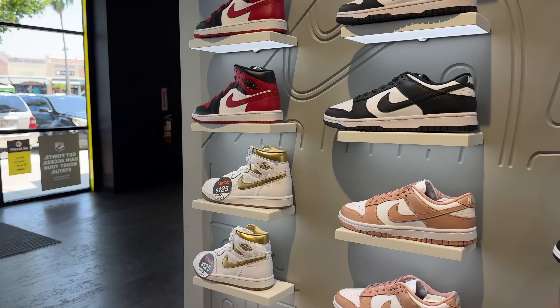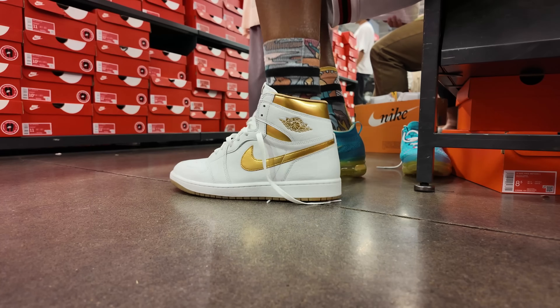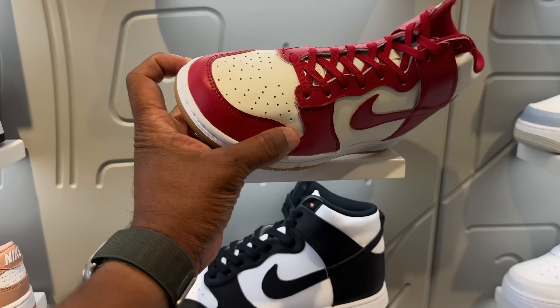Before we get out of here, a quick look at the women's section. These are the white metallic gold joints for $125. All women's — they did make those in standard sizes. They also got the Panda Dunk Lows, the Panda Mids, and the Red Pandas.